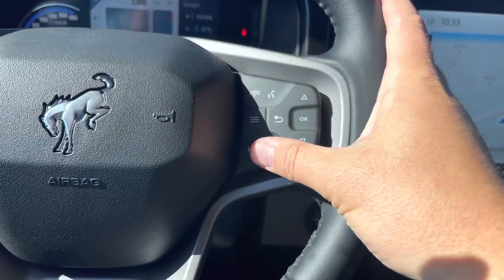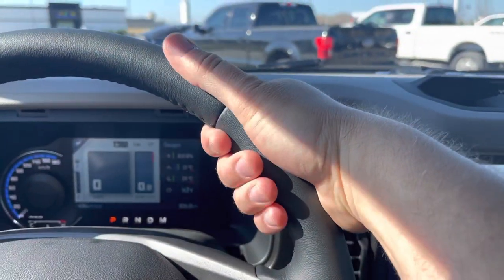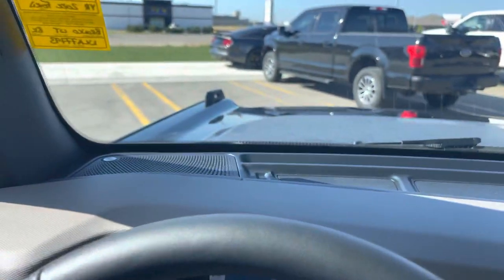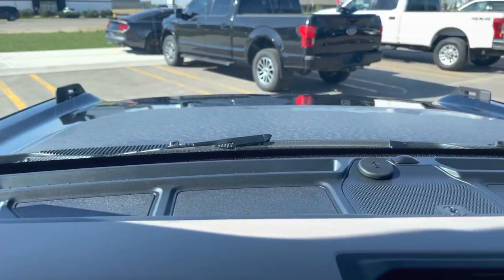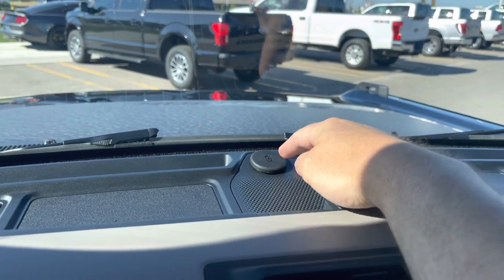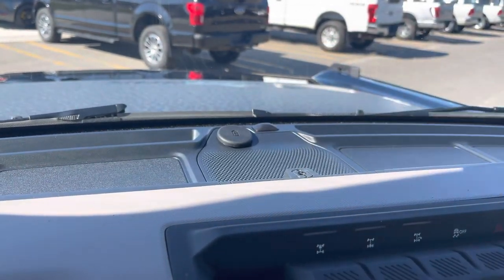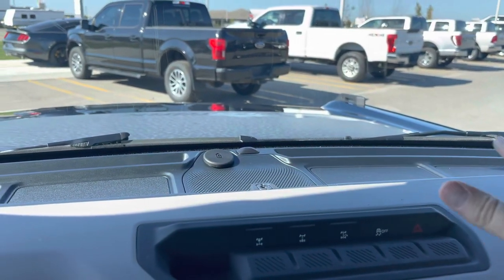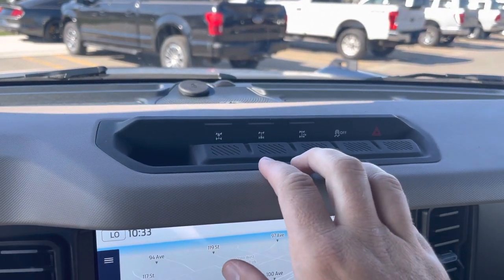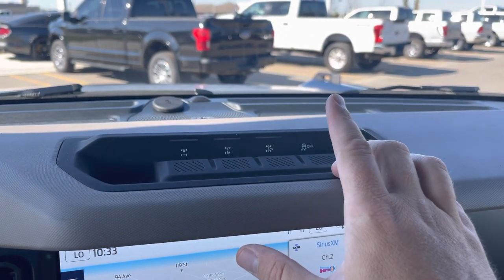The steering wheel also has volume controls for the stereo, another Bronco emblem, controls for the display, phone controls, and additional stereo controls. This leather-wrapped steering wheel is heated — feels like a warm cup of coffee first thing in the morning. Up on the dash you'll see a Bang & Olufsen center channel speaker. There's a USB power supply up top so you can mount a GoPro right there and plug it in. There's also some nice little storage on the dash.